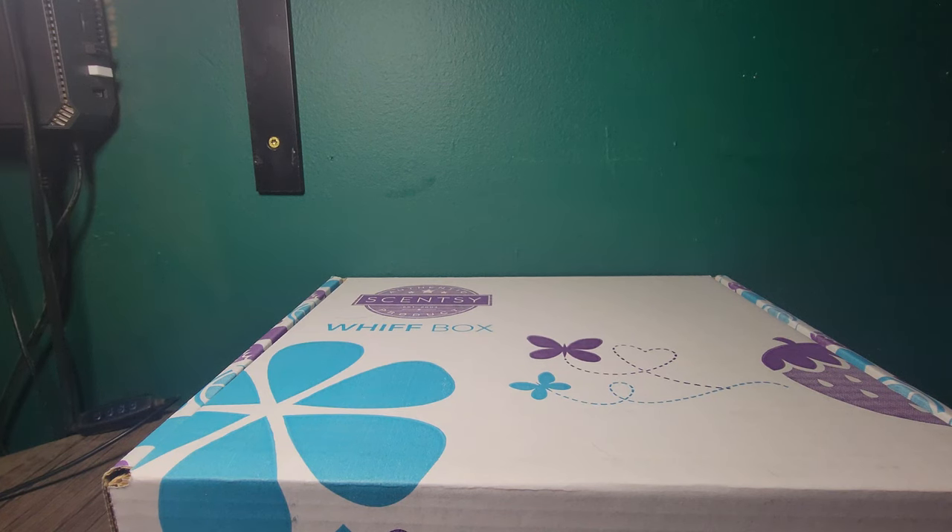Hey y'all! Tony Chevalier here, your Independent Scentsy Consultant with TLC Wickless. I am here today to share our March Whiff Box. I am so excited to share this with you, so let's get started.